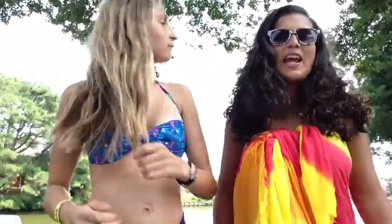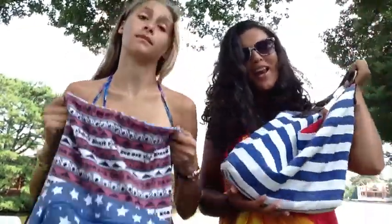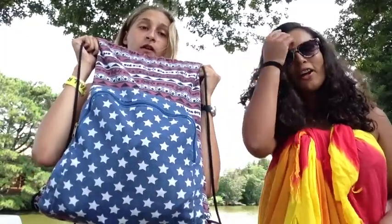Hey, Kelly here and today we're doing what's in our beach bags, and today I have Anna here. My bag is from Target, and this is Anna's bag — it is also from Target.